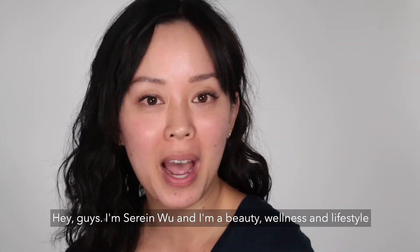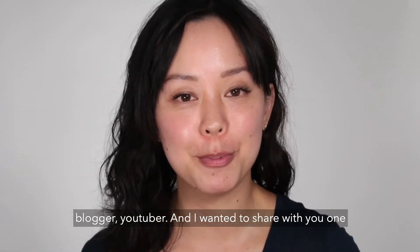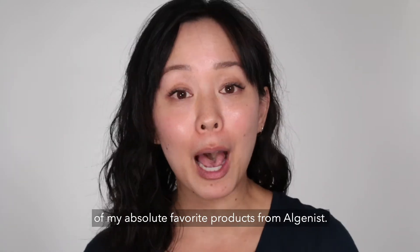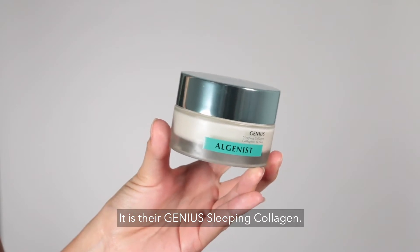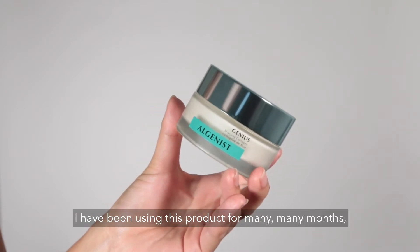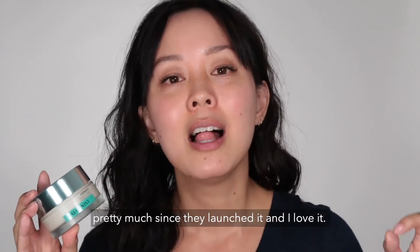Hey guys, I'm Serene Wu and I'm a beauty, wellness, and lifestyle blogger and YouTuber. I wanted to share with you one of my absolute favorite products from Algenist — it is their Genius Sleeping Collagen. I have been using this product for many, many months, pretty much since they launched it, and I love it.